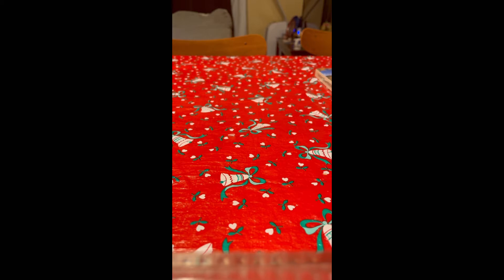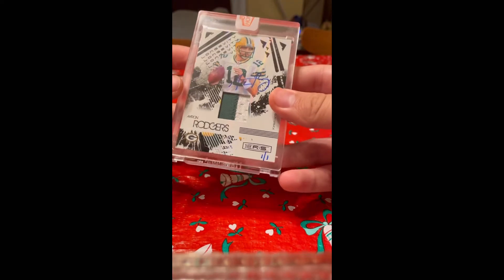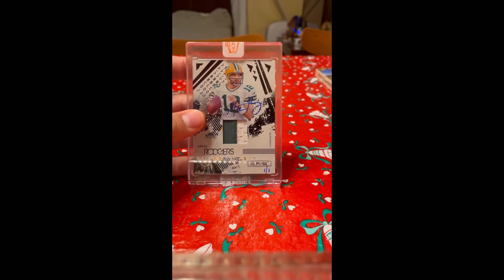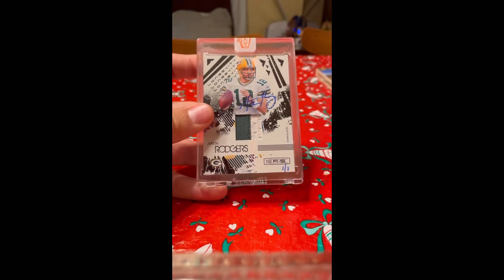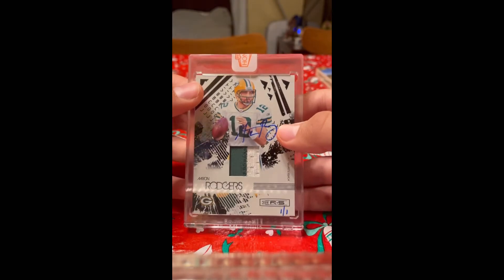Now this next one is the only one-of-one I've ever had. I didn't pull it — I picked it up off eBay and thought it was really undervalued at the time. As a Packers fan, I think it's one of the best cards you can have, at least for Aaron Rodgers. It is an Aaron Rodgers autograph game-worn patch, one of one, two-color patch. I really love this card. It is out of Panini Honors — I love that set. The auto is handwritten, one-of-one, and it's out of 2009 Rookies and Stars. You don't see that very often. That's going to be my number one card in my collection.